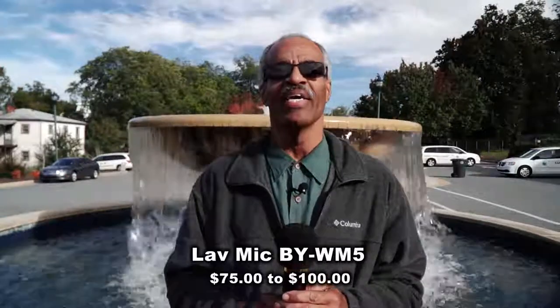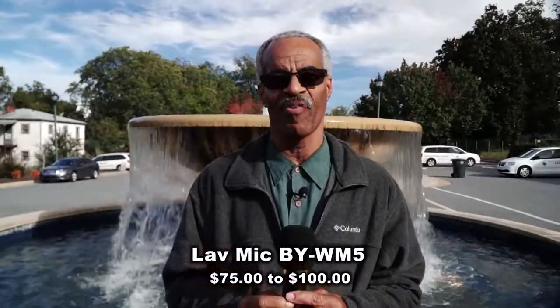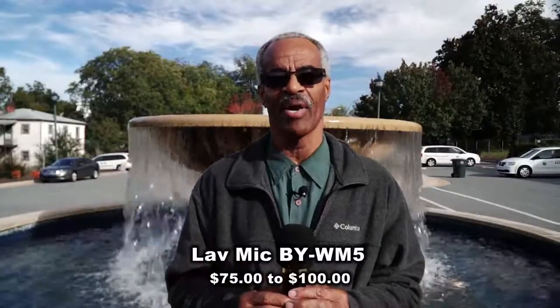It's Video Tuesday. Welcome back to Great Photography and Video on a Budget. I'm George E. Harrison, and since you see me standing in front of my favorite water fountain, you know another mic test is coming up.